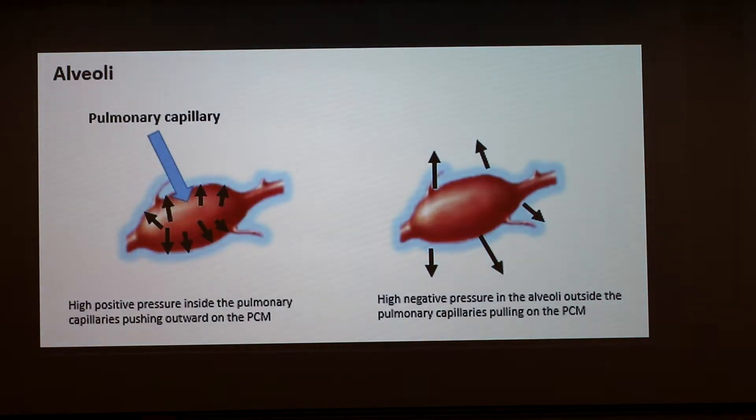You can see that better here. This blue area is the pulmonary capillary membrane, and that's where the air is exchanged. This explains the differences in pressure that are occurring and what's leading to the bursting.